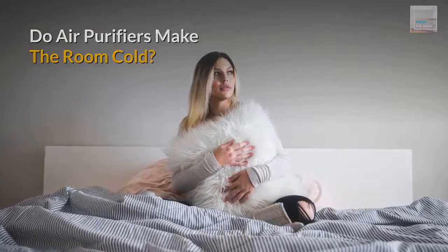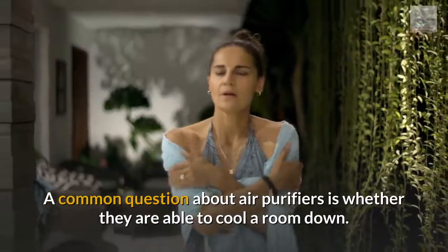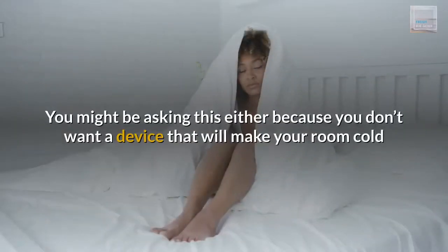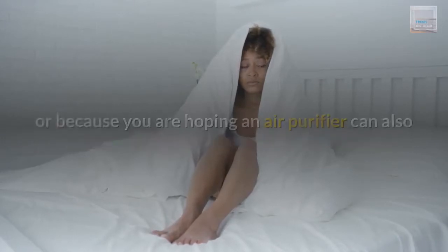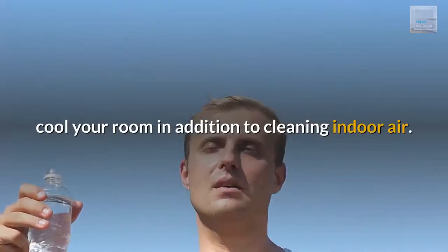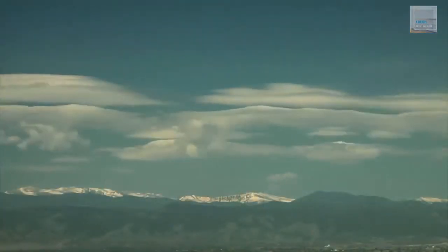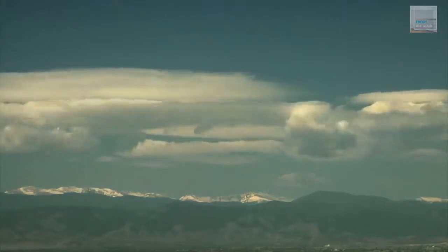Do air purifiers make the room cold? A common question about air purifiers is whether they are able to cool a room down. You might be asking this either because you don't want a device that will make your room cold, or because you are hoping an air purifier can also cool your room in addition to cleaning indoor air. Whatever your reasons, the short answer is that normal air purifiers cannot cool a room or make it cold.